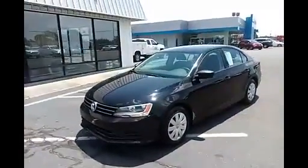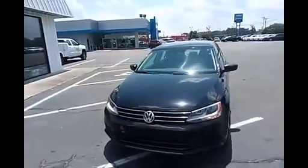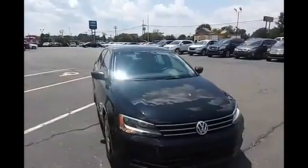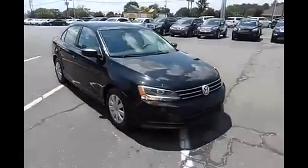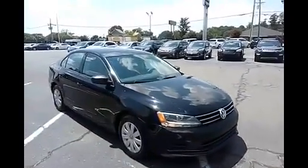This is a 2015 Volkswagen Jetta, black on black, a very beautiful car, very well priced — a great vehicle if you're looking for maybe a fuel saver for around town, maybe a first-time driver, or you just need to get a replacement car. This would be an excellent option for you.